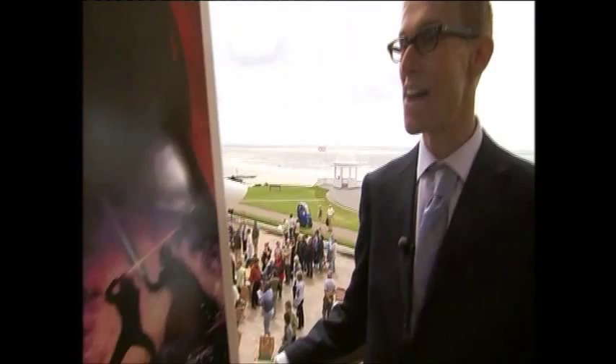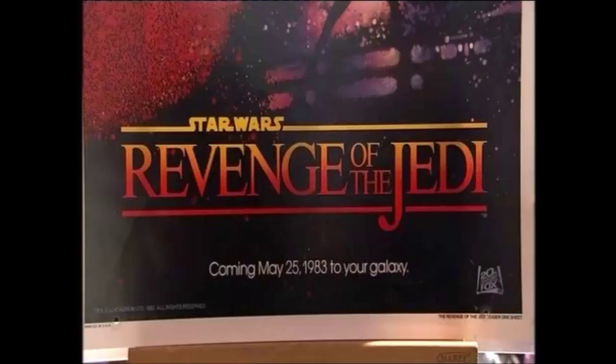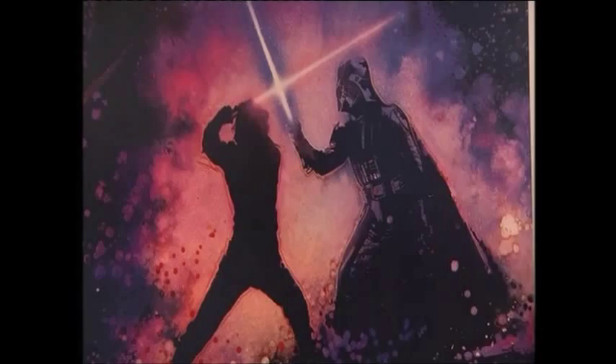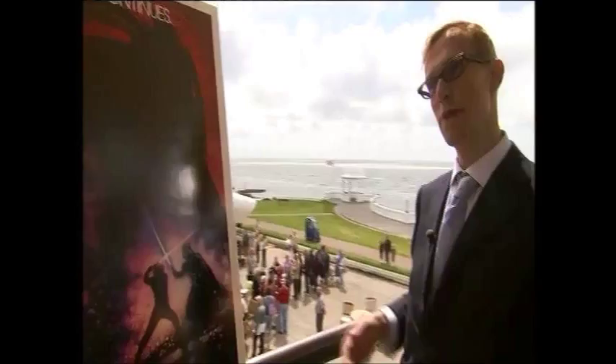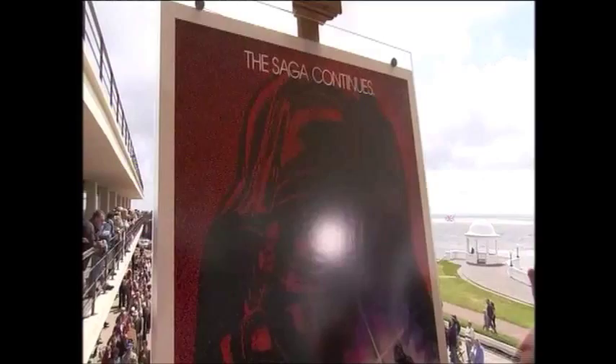The other interesting thing about this poster is that it's probably one of the most faked movie posters. There are three pointers I tend to look at. One of the very recent reproductions was effectively taken from one of the folded posters, so you have to look very closely at the fold marks to make sure that through the actual fold there aren't other marks within the poster, because that will indicate it's a reproduction.